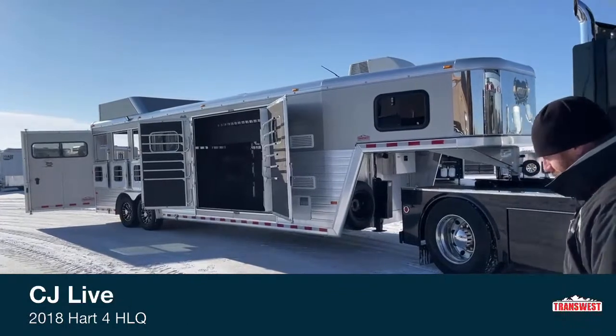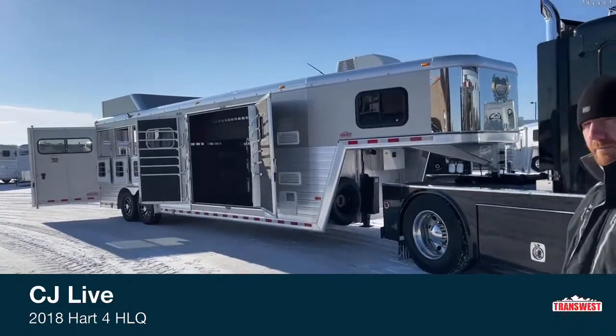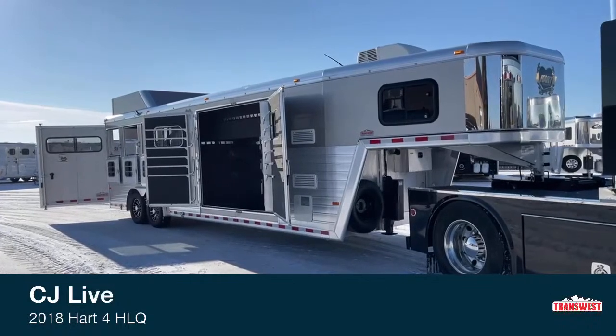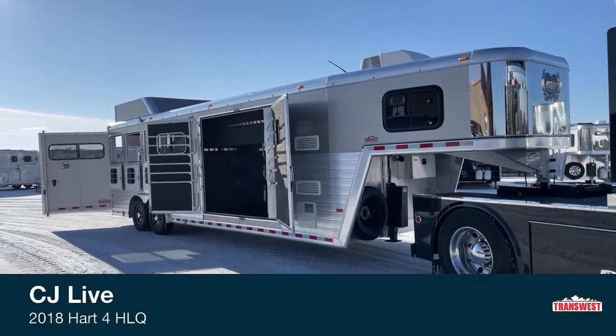Now this is an interesting little trailer. It's called their Jackpot model. It's got a small living quarters that I'll show you, and then it's got a big, big kind of trainer tack on it.